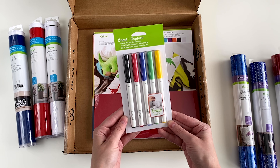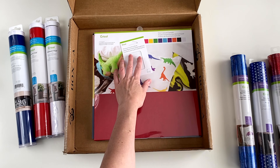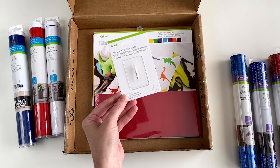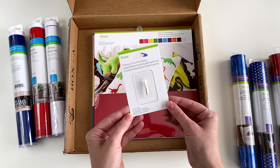Next, we have the classic pen set, fine point 0.4. It says Cricut Explore, but it can be used with the Cricut Maker as well. Then a premium fine point blade replacement — again, it says for the Cricut Explore machine, but it also works with the Maker.